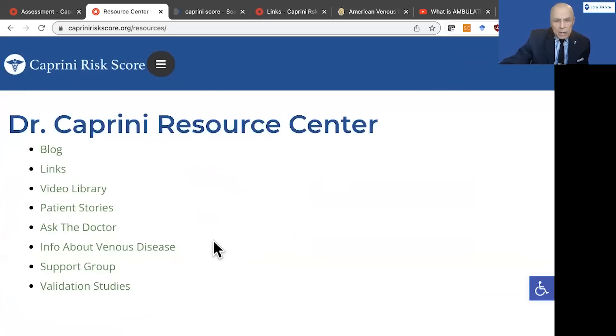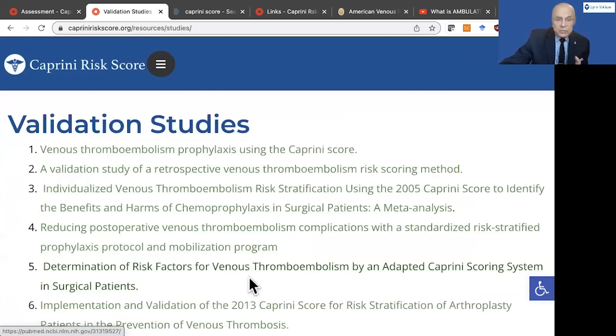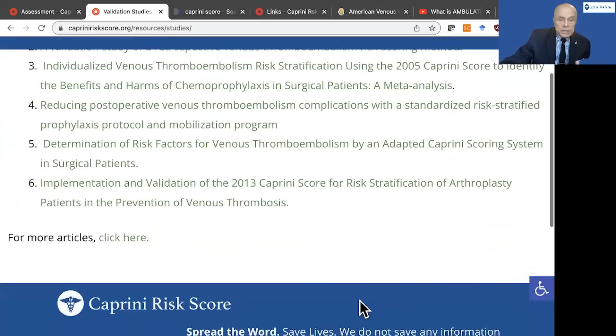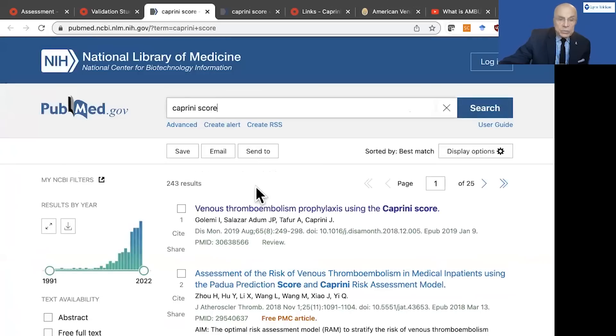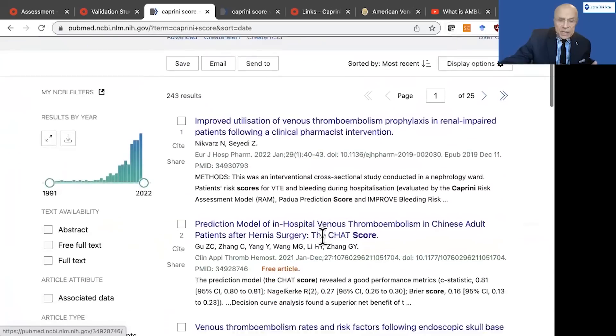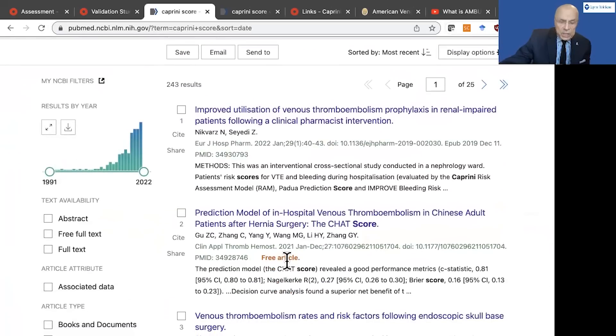A really important thing are the validation studies. Right now, the support group is under construction, but validation studies are really important. We have listed the six best studies of the Caprini score to date. And underneath that, more articles. If you click there, you will see all right now there are 243 articles that address the Caprini score, and you can have them displayed however you want. The most recent — these are the last two put up this last Saturday. If it's a free article, it'll be here; if not, the reference and citation on PubMed will be here.